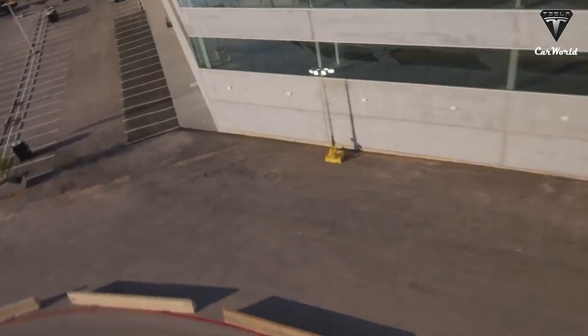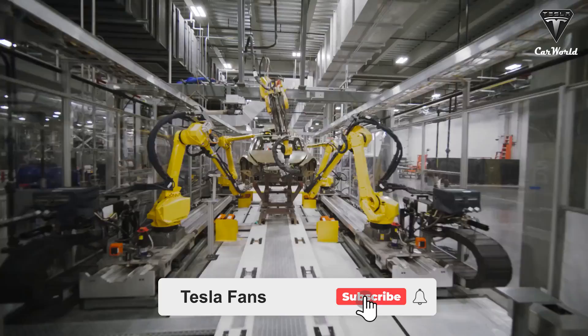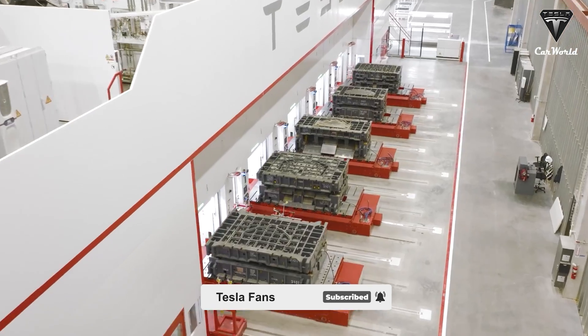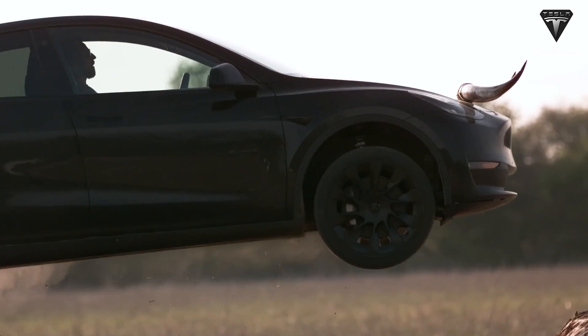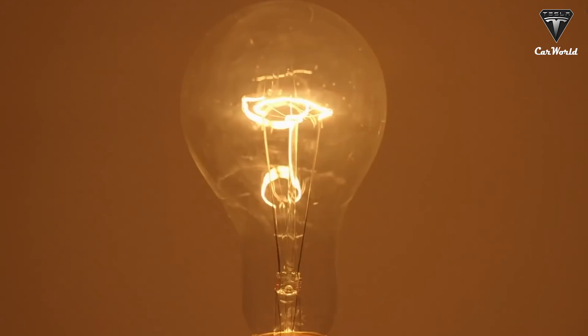Welcome back to Tesla Car World. Before we begin, please show your support by subscribing if you haven't already and ringing the bell so you won't miss out on any of our interesting videos. Now let's get started with today's content.